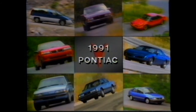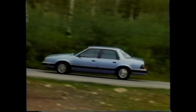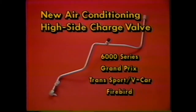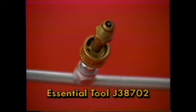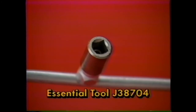The Pontiac 6000 is basically unchanged for 1991, other than the dropping of SE all-wheel drive and wagon models. On 1991 6000 series, Grand Prix, Transport, and Firebird models, the high-side charge valve assembly has a new configuration. Although previous adapters will fit the new assembly, they will not be able to open the valve. So you will need a new adapter — tool J38702 — to service the air conditioning on these models, and J38704 for removal of the valve.